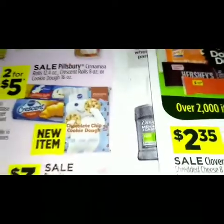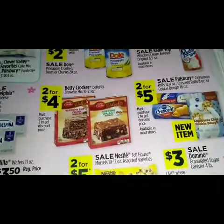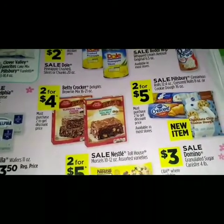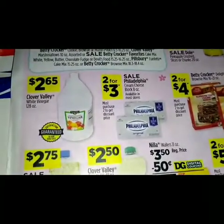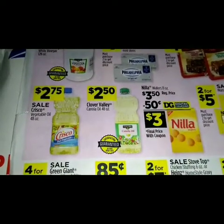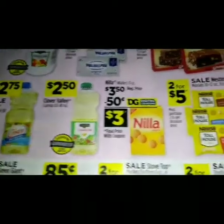Right here they're advertising a new item — chocolate chip cookie dough — for two for four dollars. The Betty Crocker Delights brownie mix 16 to 21 ounce. We have a sale on Philadelphia cream cheese for two for three dollars. $2.65 on the Clover Valley white vinegar, $2.75 for the Crisco vegetable oil 48 ounce, and Clover Valley canola oil 48 ounce for two dollars and fifty cents.